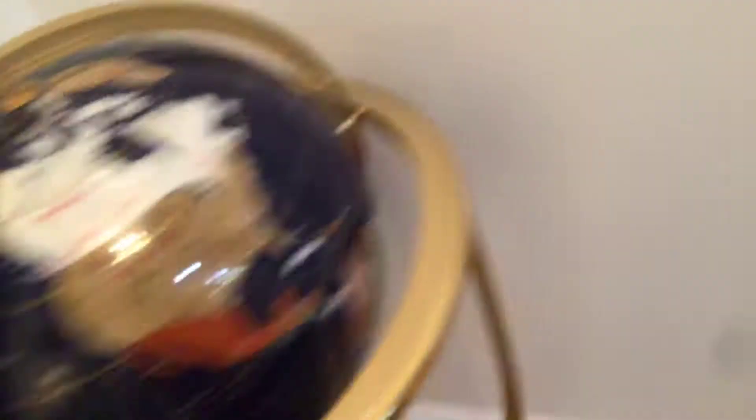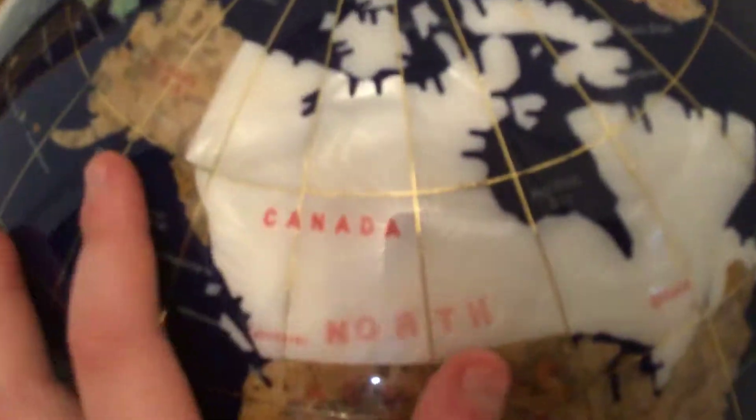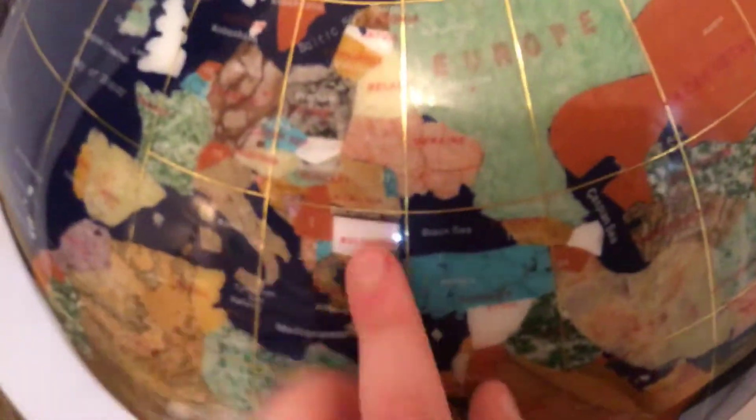So I got a new thing — you probably saw it. It is this stand-up globe. It's actually very nice. Every country is made out of a different stone. It's very cool. Bulgaria is completely square. The U.S. is made of a kidney stone. Shut up, please.